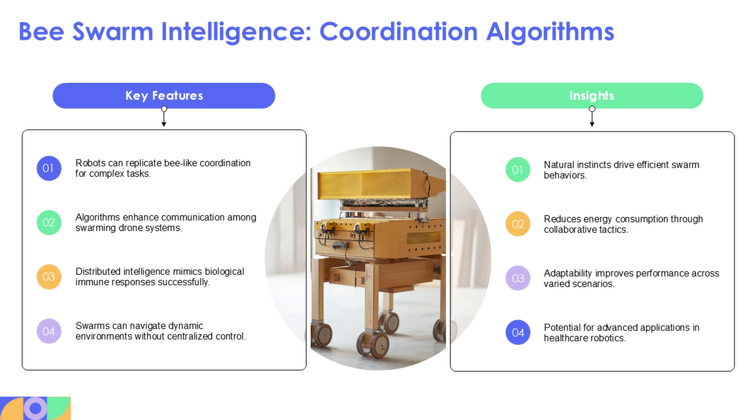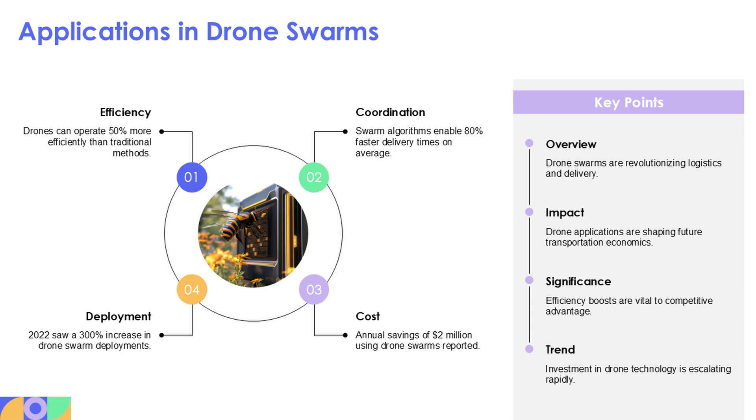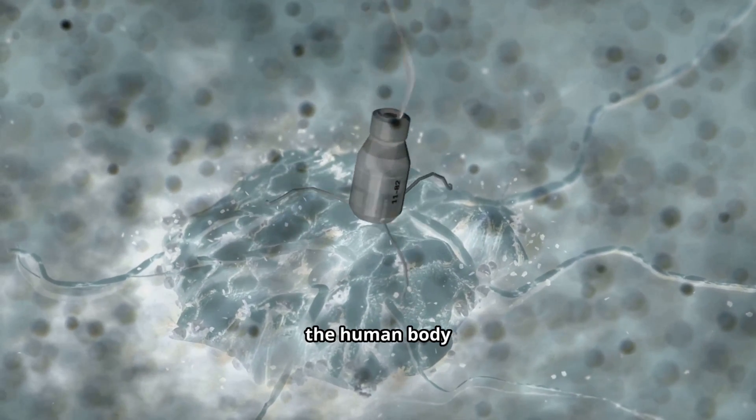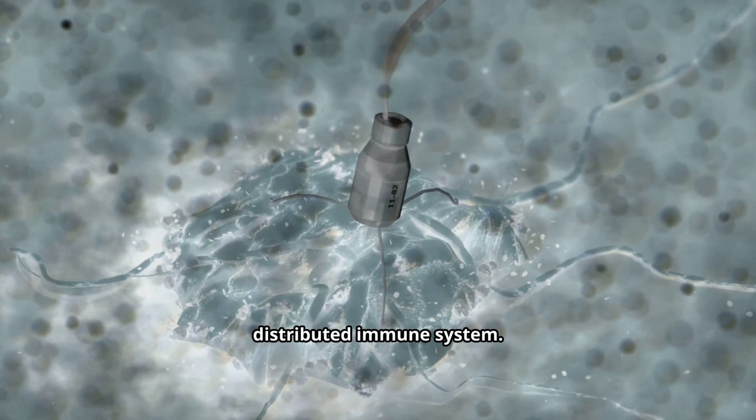Bees coordinate thousands with no leader, and now robots can too. Bee-inspired algorithms let swarms of drones or nanobots communicate and navigate together. Imagine tiny machines inside the human body acting like a distributed immune system.